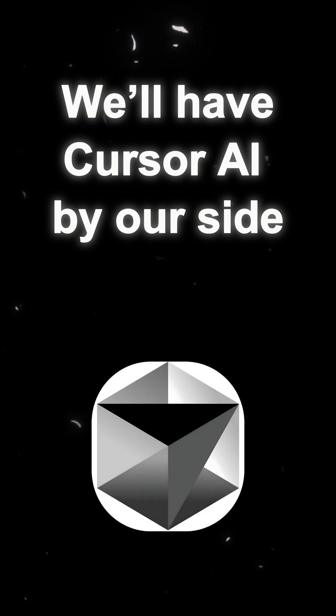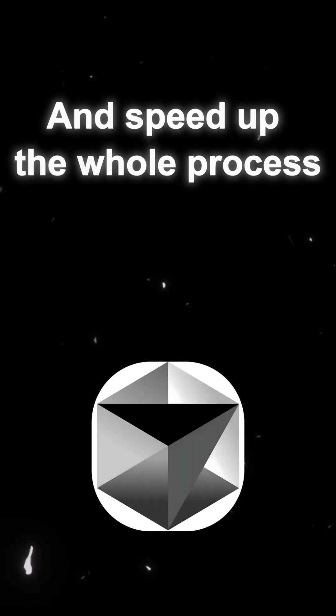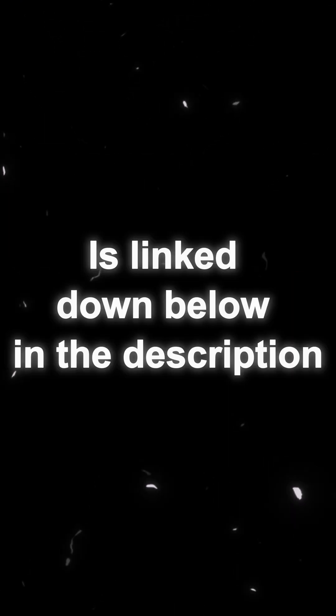We'll have Cursor AI by our side as our coding assistant, helping us write cleaner code and speed up the whole process. Everything you need, from documentation to project resources, is linked down below in the description.